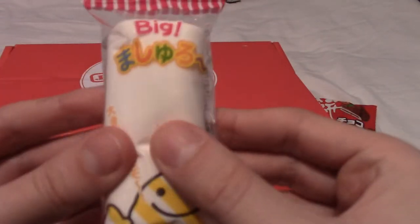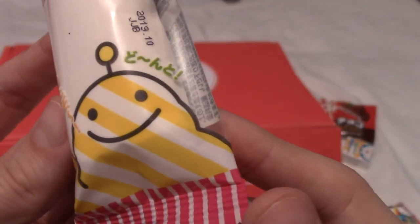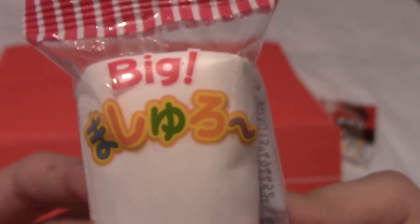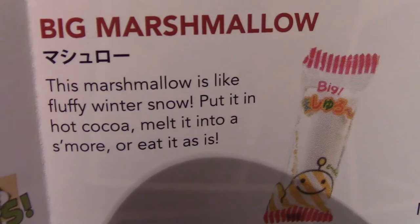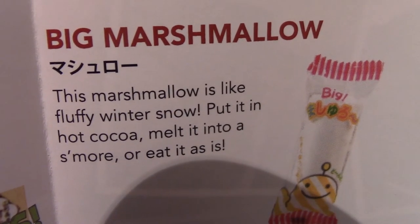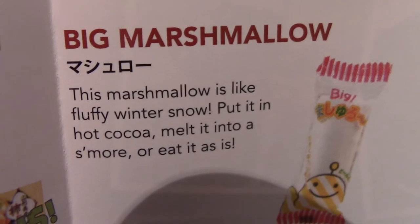It's another marshmallow, I think — a very squishy, massive marshmallow with the happiest looking yellow and white design I've ever seen. Big. This is big. 'Kishi Uu' something — Big Kishi Uu. Let's see why he's so happy. This is a big marshmallow — maybe Kishi Uu is marshmallow in Japanese. It's like a fluffy piece of winter snow, except it's not cold. Some of the suggestions are interesting: put in hot cocoa — no; melt it on a s'more — not a big fan of s'mores; or eat it as it is — that's exactly what I'll be doing.